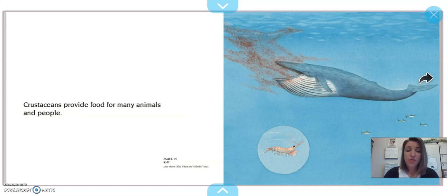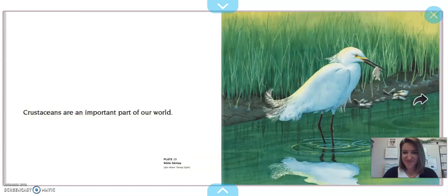Crustaceans provide food for many animals and people. The krill are these little crustaceans — they're very tiny, and that blue whale eats those krill by the millions. Crustaceans are an important part of our world. Can you see how they're part of the food chain for a lot of creatures?